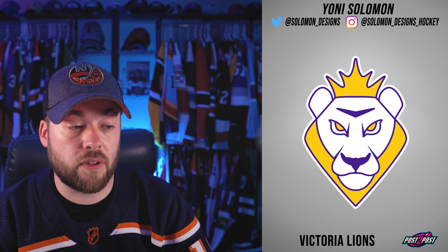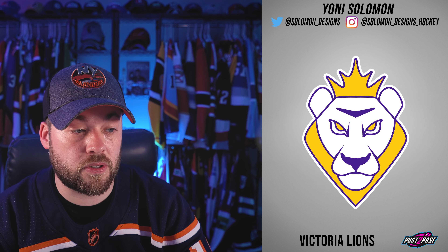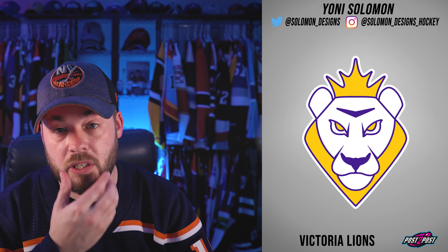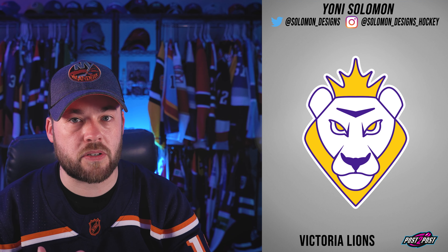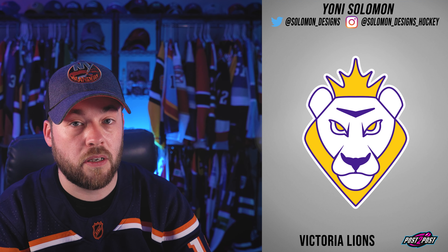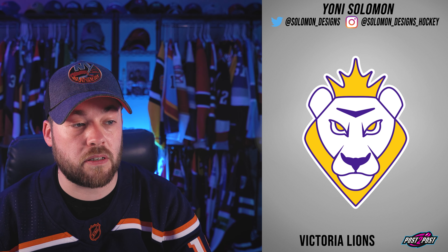Victoria Lions. This is pretty neat — I like the colors. He nailed the expression in the eyes and the mouth is getting way better. He doesn't look angry, but he looks serious — like when this creature talks, you listen. So the expression is right on this one.